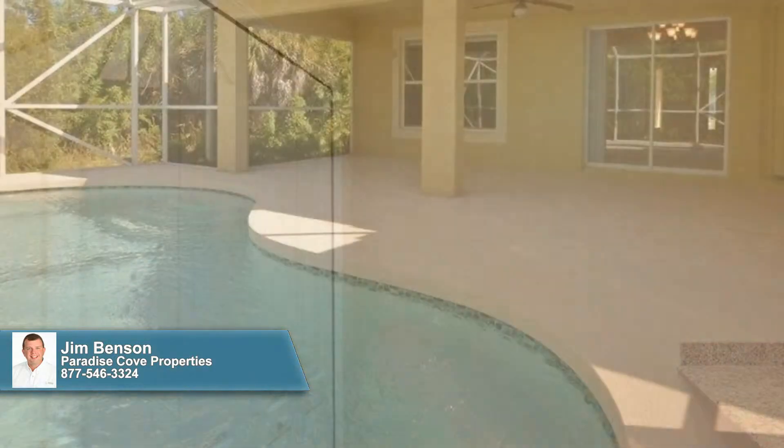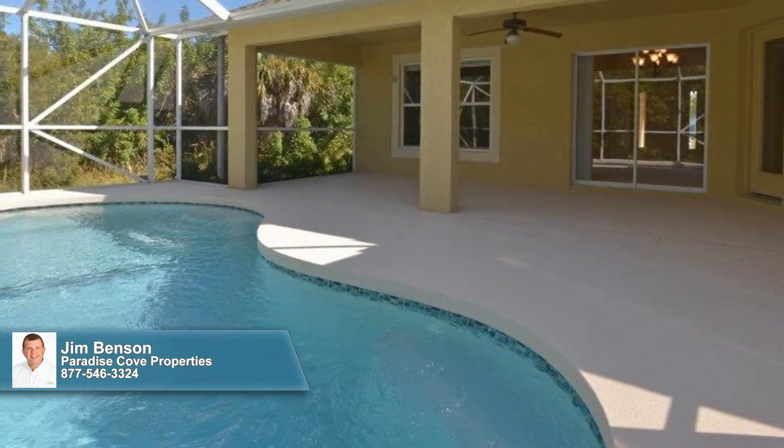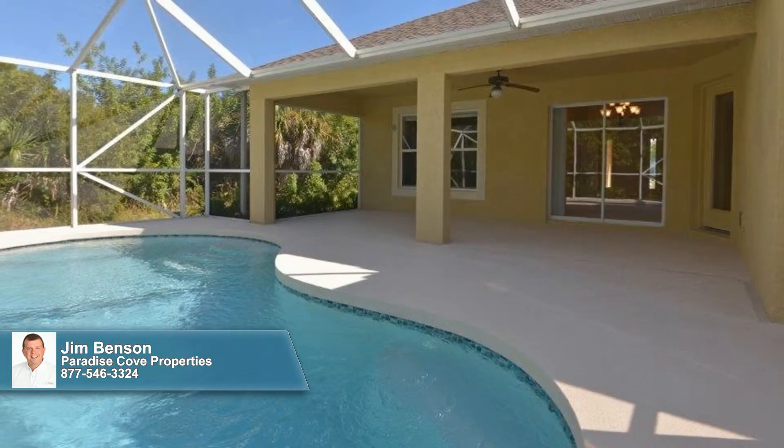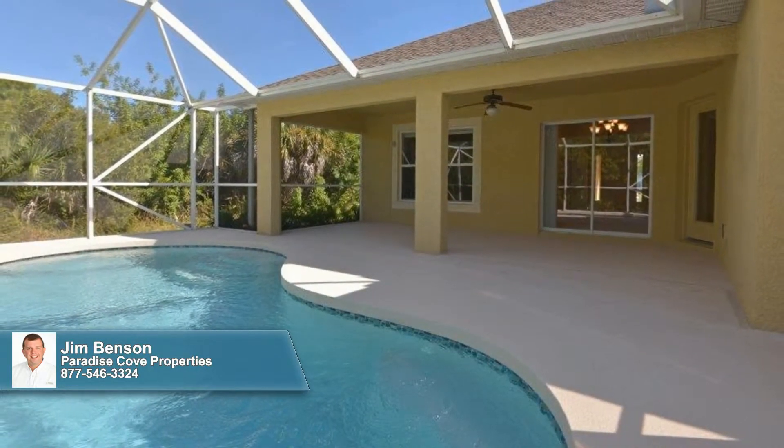Out back, the covered lanai and heated pool promise hours of fun and refreshment. Close to the beach, golf, spring training baseball, and all amenities, this gem is a must-see.